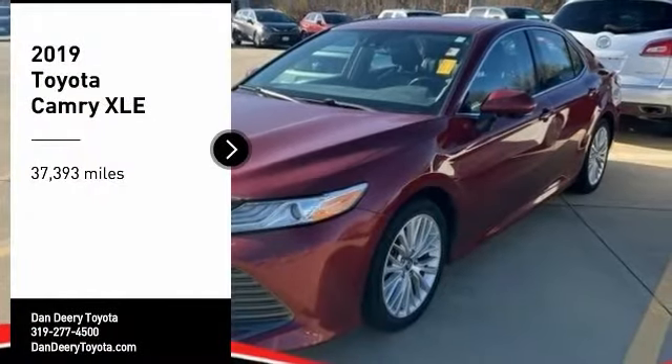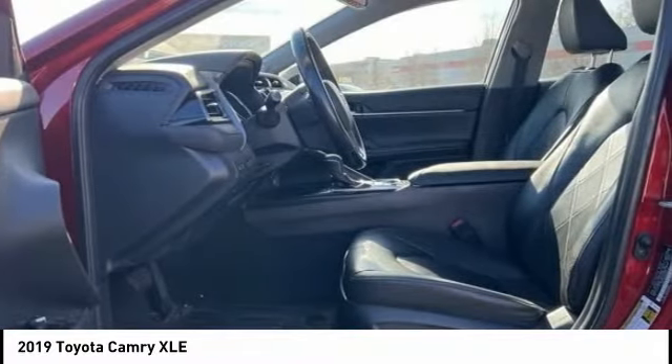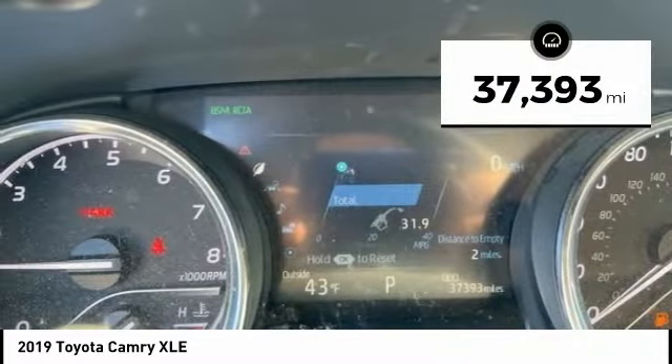We are pleased to show you the 2019 Camry. Toyota Camry is an affordable mid-size car, reliable and a great comfortable commuter car. This vehicle has less than 40,000 miles.